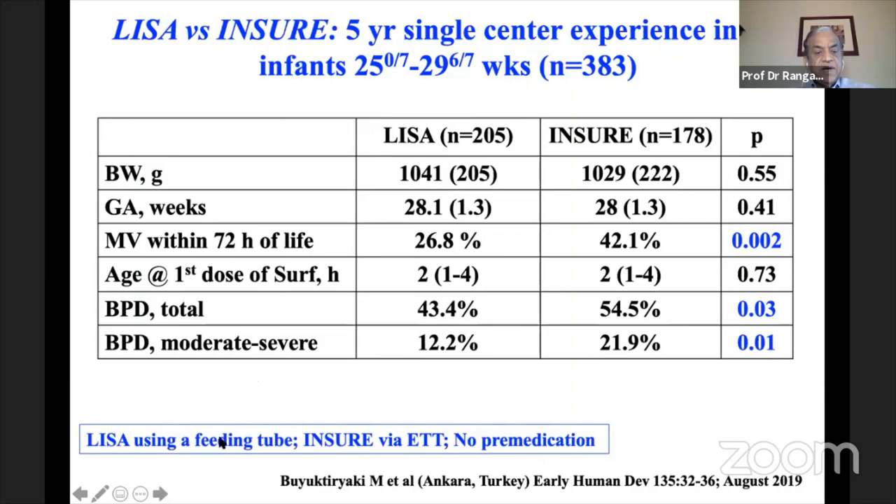A 5-year single-center observational study from Ankara, Turkey in 25–29 week infants using LISA compared to INSURE showed mechanical ventilation within 72 hours significantly lower at 27% versus 42% after routinely implementing LISA. Age at first surfactant dose remained similar at around 2 hours. Total BPD incidence was lower (43% vs. 54%) and moderate-to-severe BPD was also less, consistent with the randomized controlled trial data showing less need for mechanical ventilation and reduced moderate-to-severe BPD.